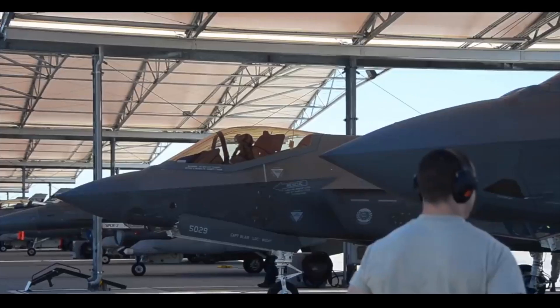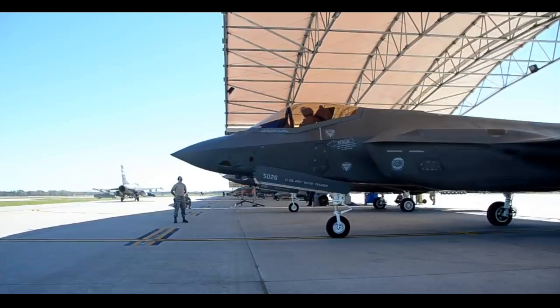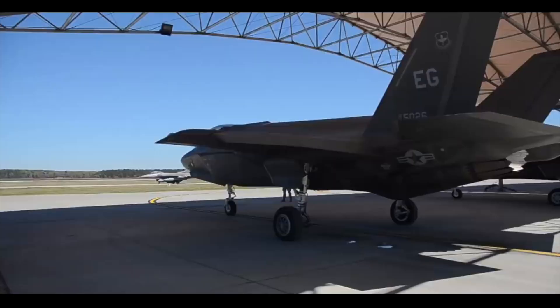The hangars will also be provided with high-speed wireless internet. In the future, technicians will be able to use augmented reality headsets to improve the aircraft maintenance process.